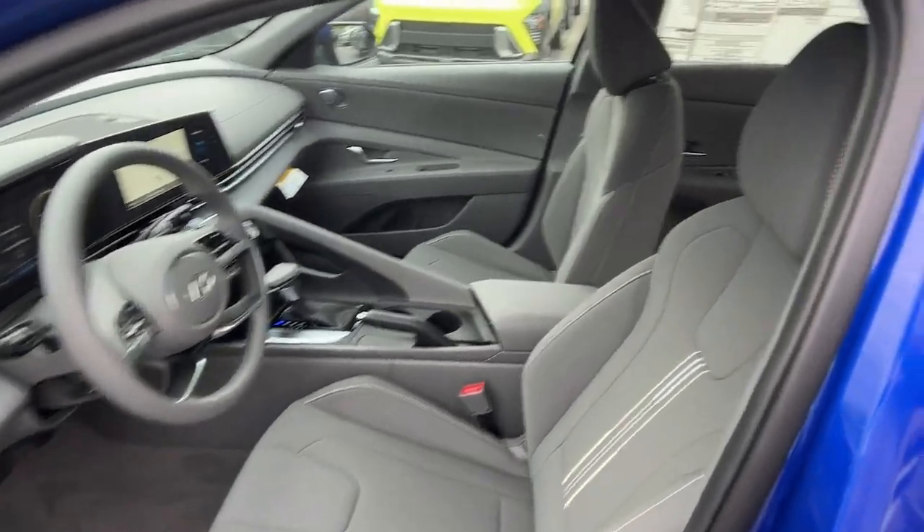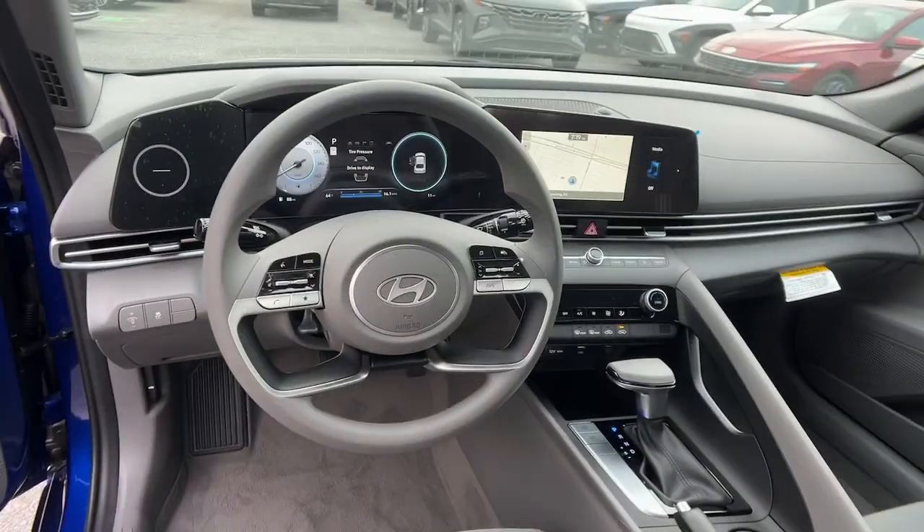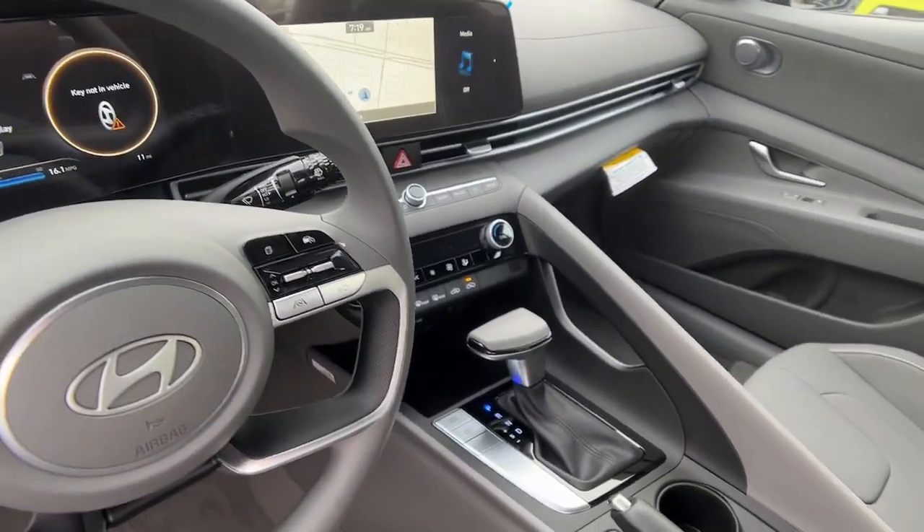Alarm, dual zone AC, aluminum wheels, and electronic stability control. Be inspired to drive your best life in this smart and stylish Elantra.